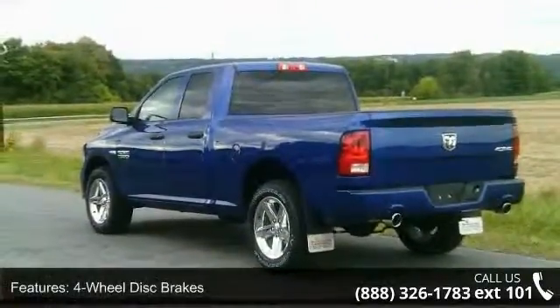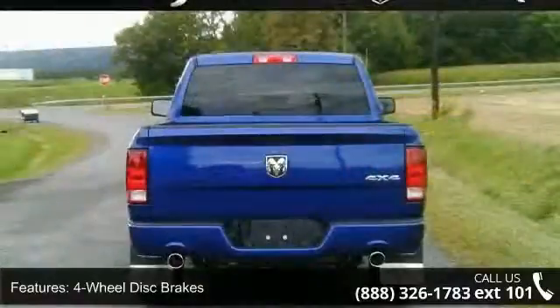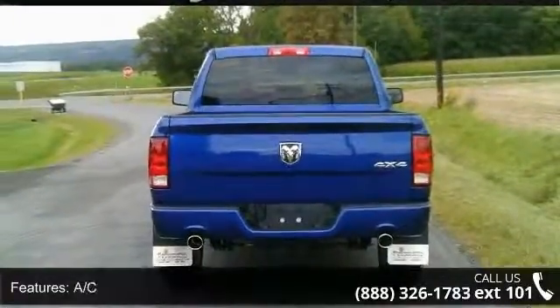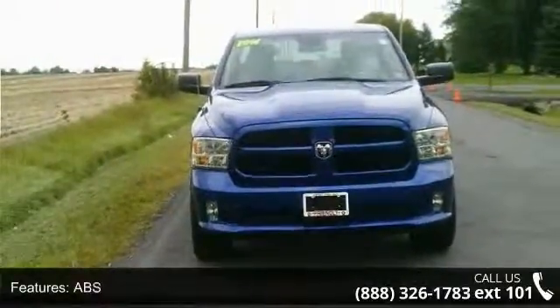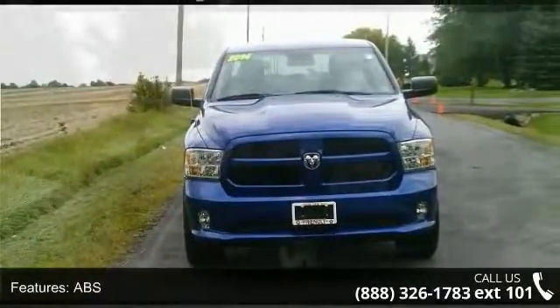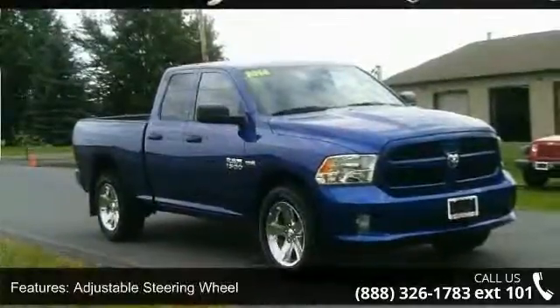Some of the top features included with this vehicle are four-wheel disc brakes, AC, ABS, adjustable steering wheel, automatic headlights, auxiliary audio input, bed liner, brake assist and child safety locks.